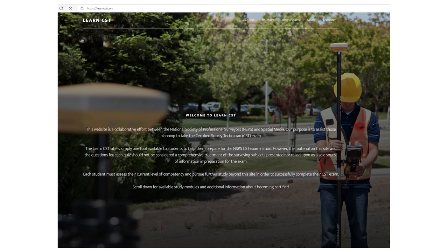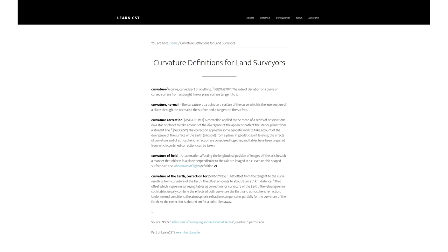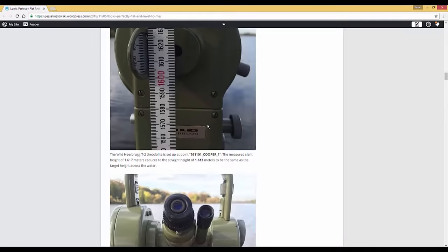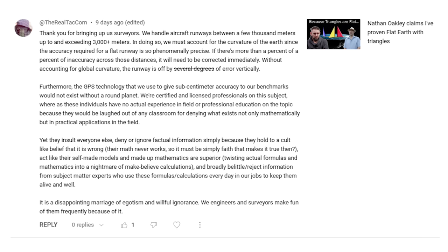Now if engineering surveying wasn't accurate then big engineering projects would quickly go very wrong. In a recent video I'd shown an excerpt from a surveying training website called LearnCST, run by the National Society of Professional Surveyors in America. The webpage was called 'Curvature Definitions for Land Surveyors' and the last definition explained how land surveyors include six centimeters of correction per one kilometer of measured distance to account for the curvature of the earth. I also included a demonstration using a theodolite across a lake to show that the lake follows the curve of the earth, and I even had a professional surveyor comment to confirm that they do correct for earth curvature.